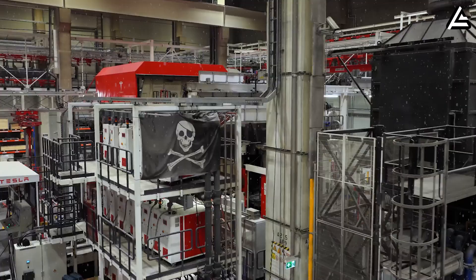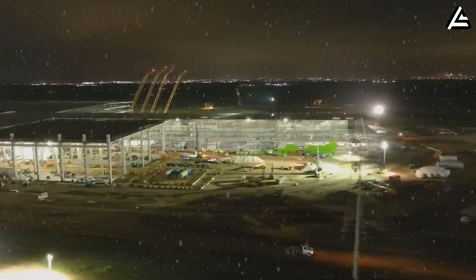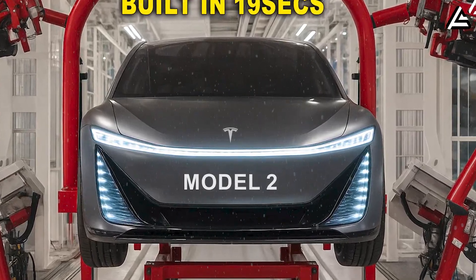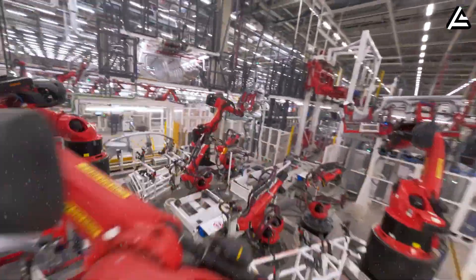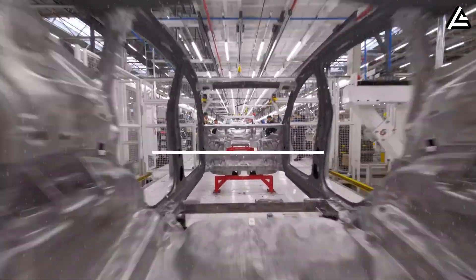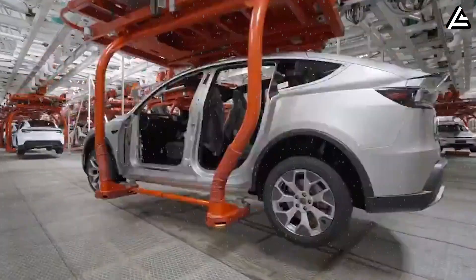According to multiple industry leaks from suppliers in Mexico and early drone shots near Tesla's upcoming gigafactory site, the new Model 2 production line is being built around an unprecedented level of automation — something even Shanghai's gigafactory hasn't achieved. The leaked layout shows two parallel assembly tunnels, each supported by fully synchronized robotic cells. Together, they're designed to assemble one complete vehicle body roughly every 19 seconds, which means 189 cars per hour, or over 1 million units per year assuming 14 operating hours per day and six days per week.